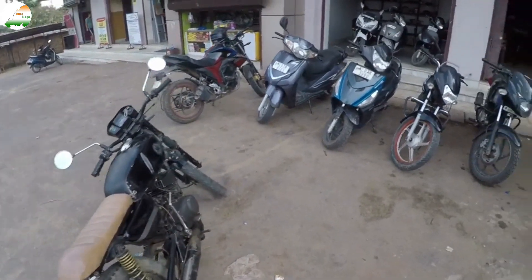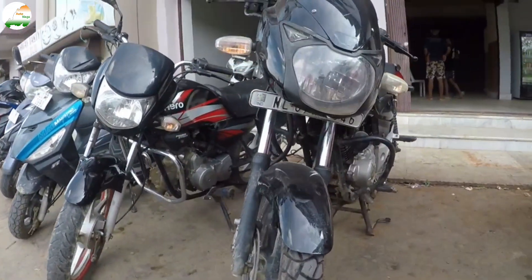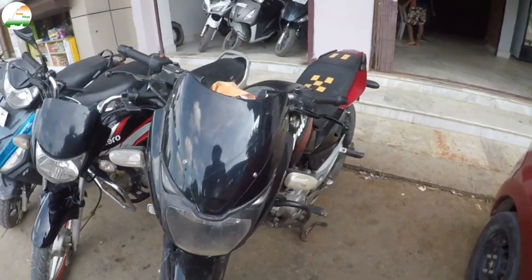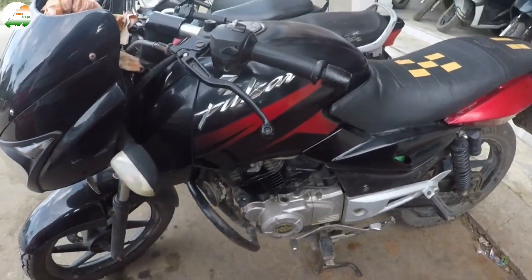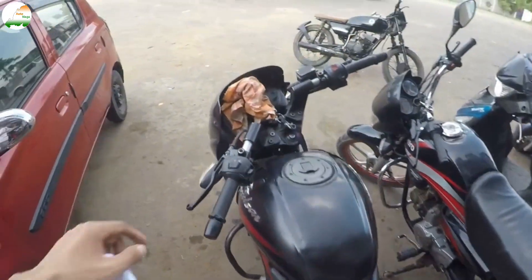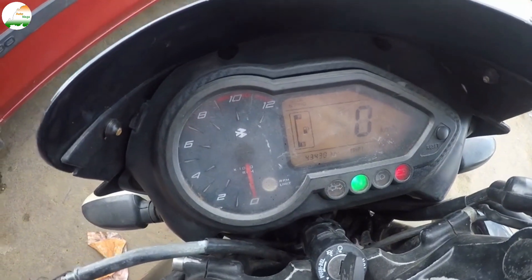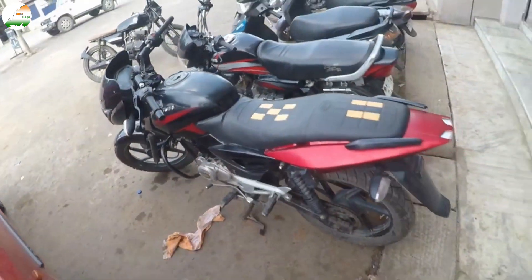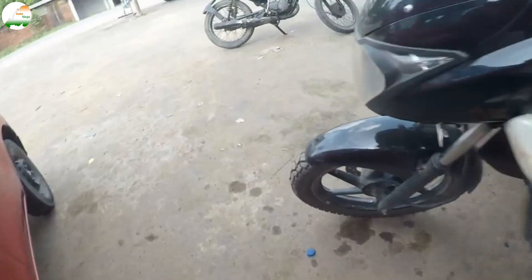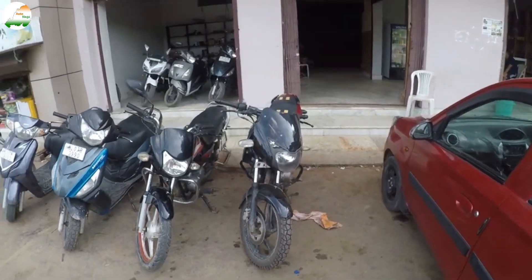This bike is a Pulsar 150, 2015-2016 model, October month. Nagaland number 07. If someone is looking for a Pulsar, please visit us. It is black and red color, dual tone, in running condition. The odometer reads 43,430 km. The bike's front tire is new. The asking price is 53,000, and the price is negotiable.